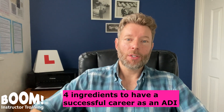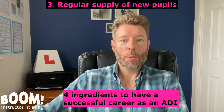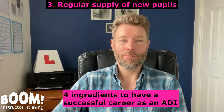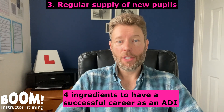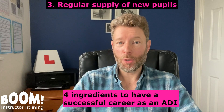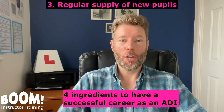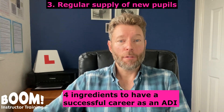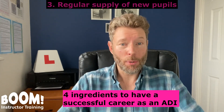Number three, you will need to generate a regular supply of new pupils. When a pupil passes their driving test, you need a new pupil to replace them, and you'll do this through recommendations, marketing, and advertising. If you're an independent driving instructor, you may need a website and social media. If you join an established driving school on a franchise, they should supply you with a regular supply of pupils.